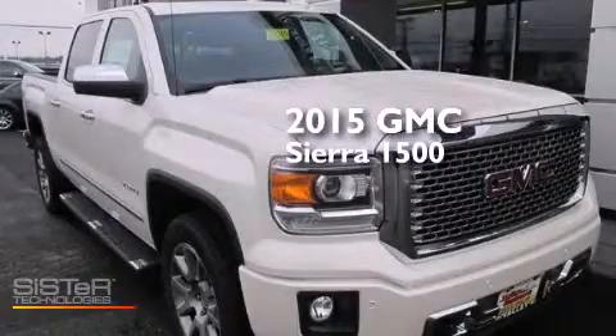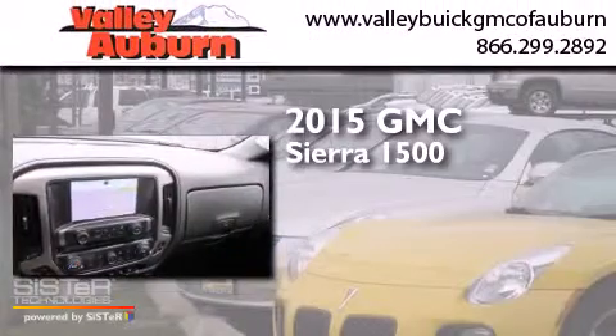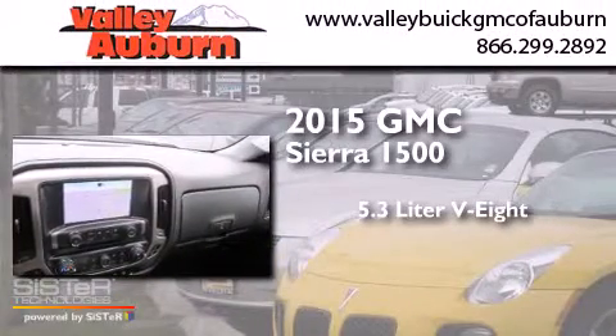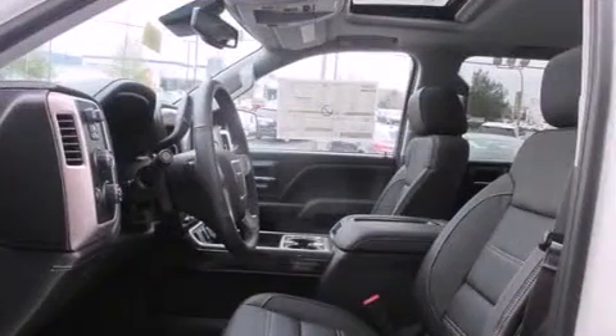This is a brand new 2015 GMC Sierra 1500. It has a 5.3-liter 8-cylinder engine, a 6-speed automatic transmission, and 4-wheel drive.